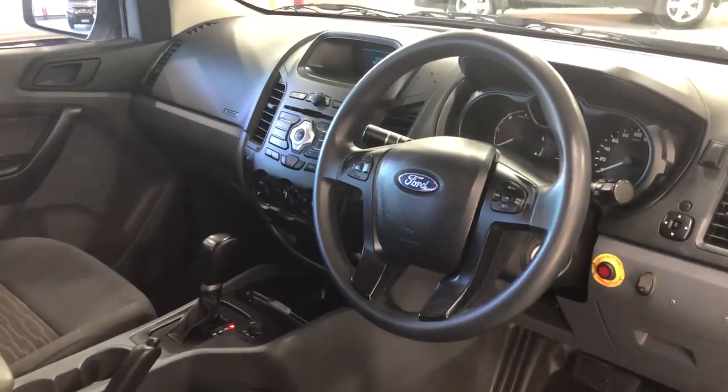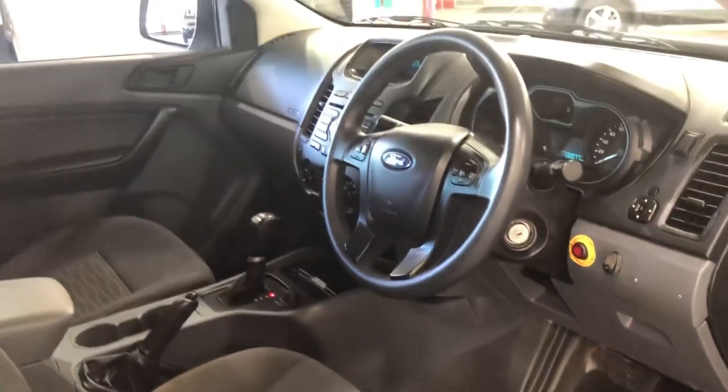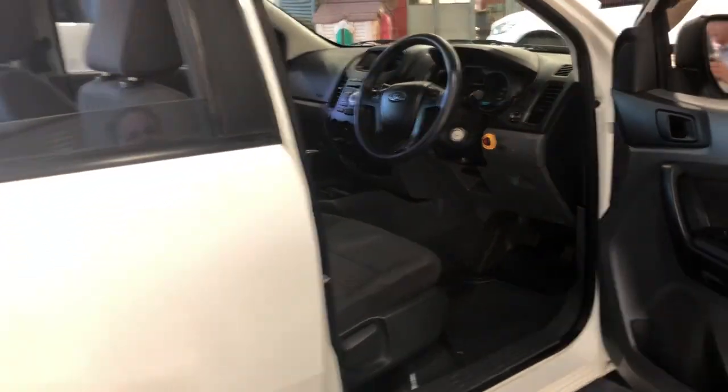Just look at that interior — it's been well-looked-after. No tradesman was carrying around in this car. Well, I can't say that, but it doesn't look like it. This was a manager's car by the looks of it.